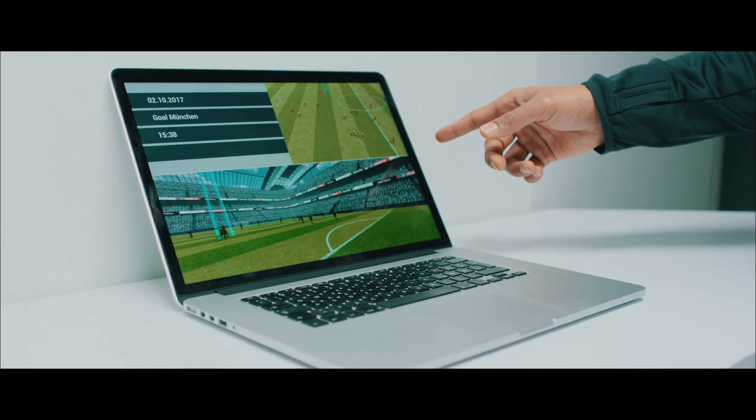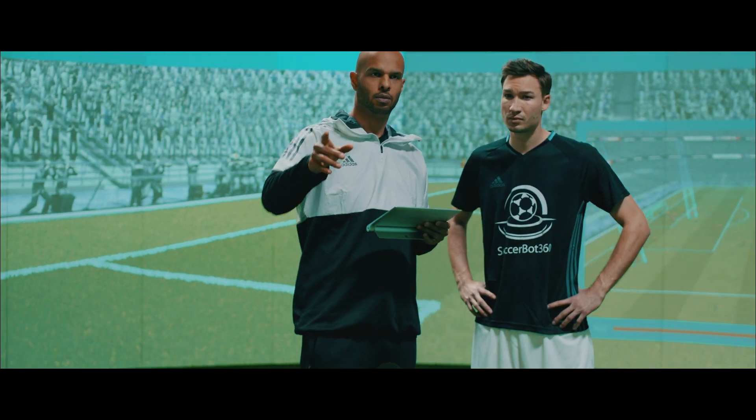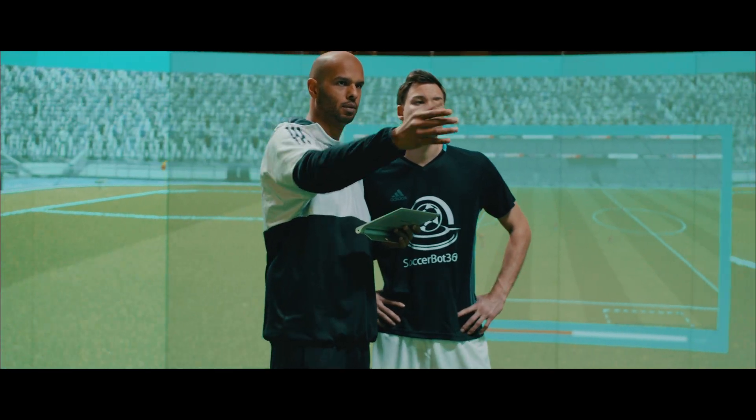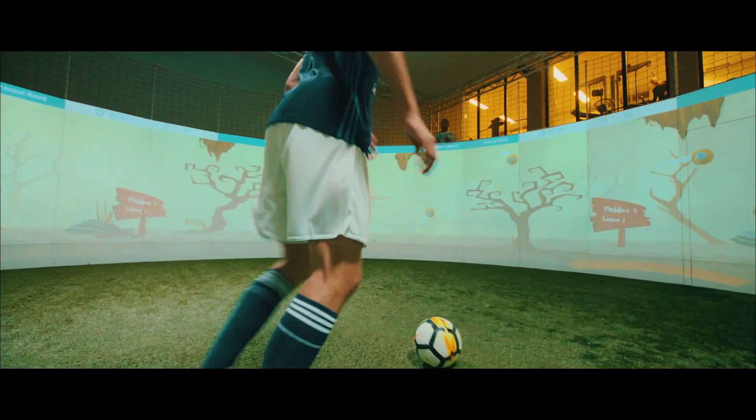Our EgoView software enables you, as a football coach, to prepare game sequences on a tablet or at a desk and then watch them with players on screen or inside the SoccerBot. Optimize your players' potential and revolutionize your training with the SoccerBot 360.